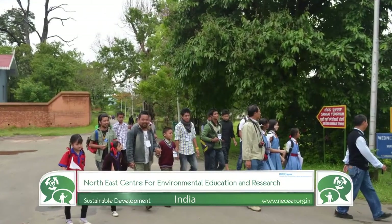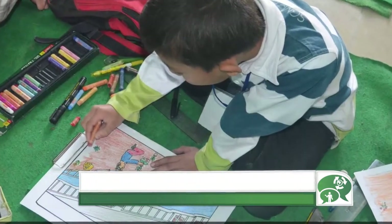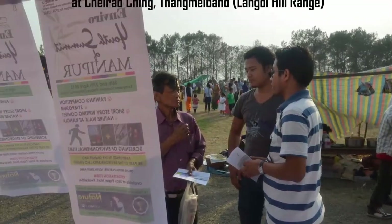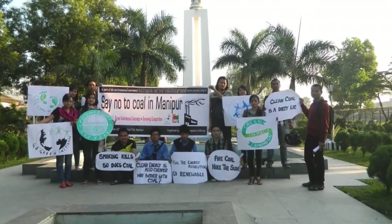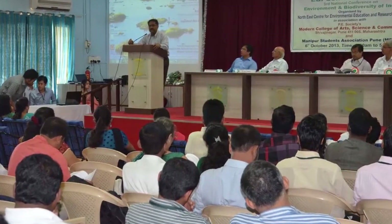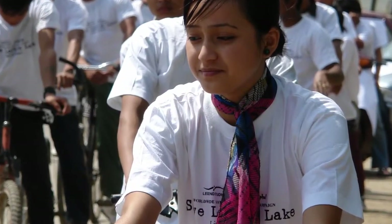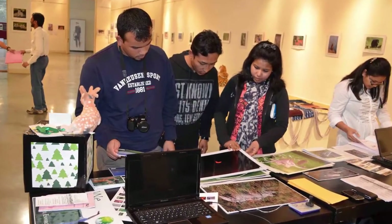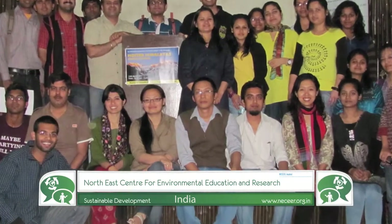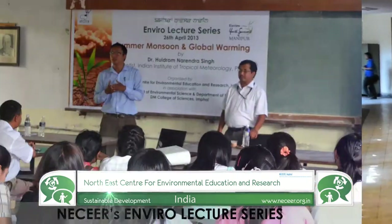Northeast Center for Environmental Education and Research is a non-profit public interest research and educational organization based in Imphal, Manipur. They educate and create awareness about the changing environment and conservation of biodiversity in northeastern states of India. Conservation of sacred groves, wetlands, water bodies and fragmented ecosystems are given priority in the sustainable development program of the organization. Use of digital tools like web, Facebook and YouTube are integral to the organization.